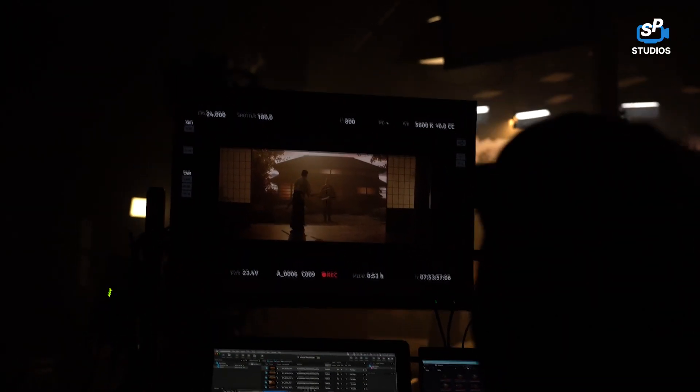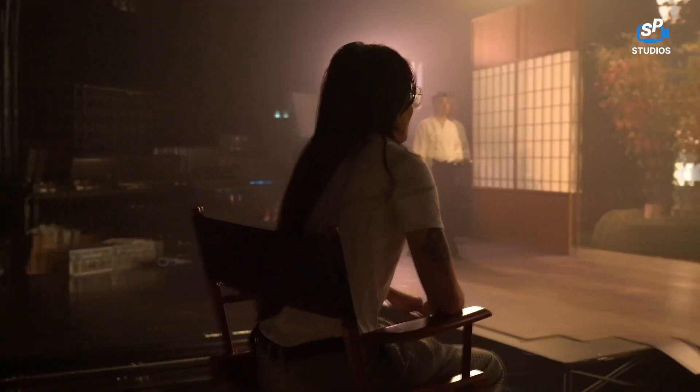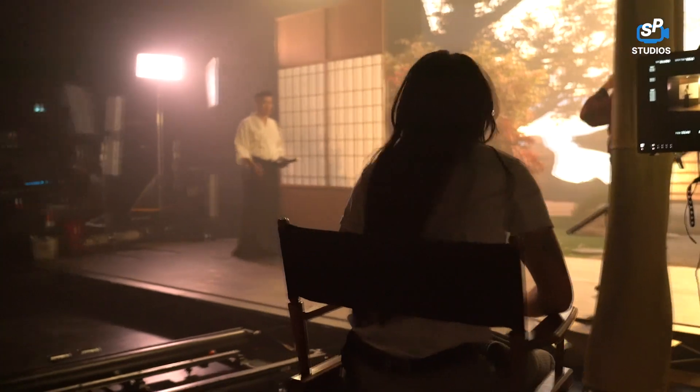SP Studio is absolutely amazing — they have everything we could have asked for and wanted, and they've just been so gracious, kind, and professional. It's been an absolutely amazing experience and we're so happy that we're shooting here this year. We would love to come back again and again in the future.